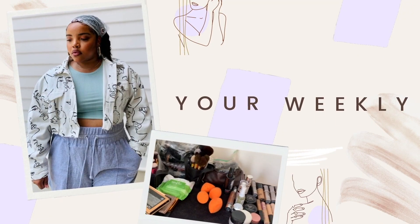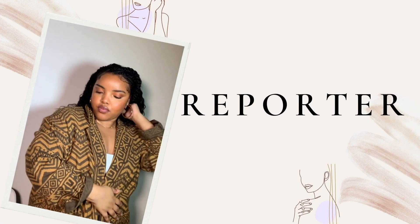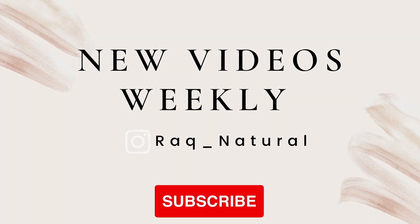Have you ever thought about dyeing your hair but you didn't want to commit to permanent dye? Hey y'all, welcome back to Rock Natural, the weekly beauty reporter.